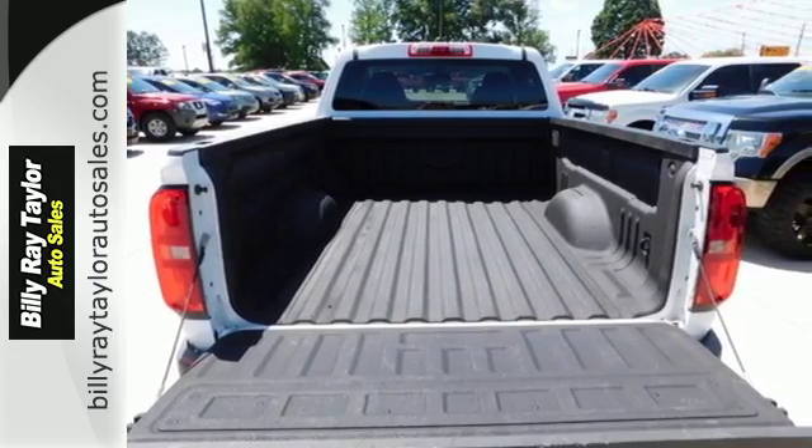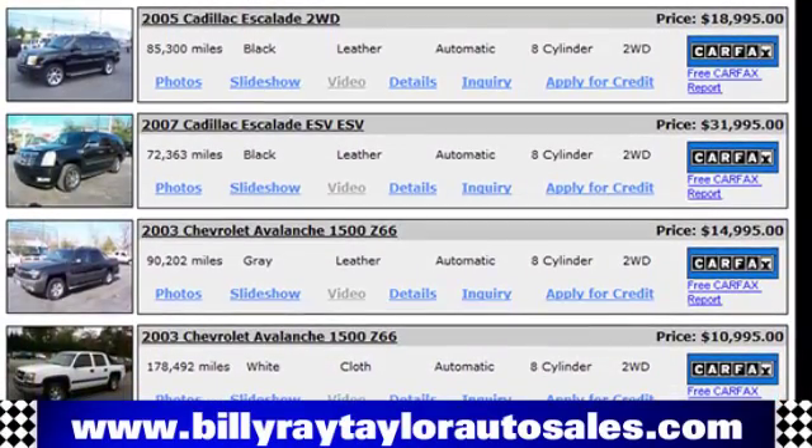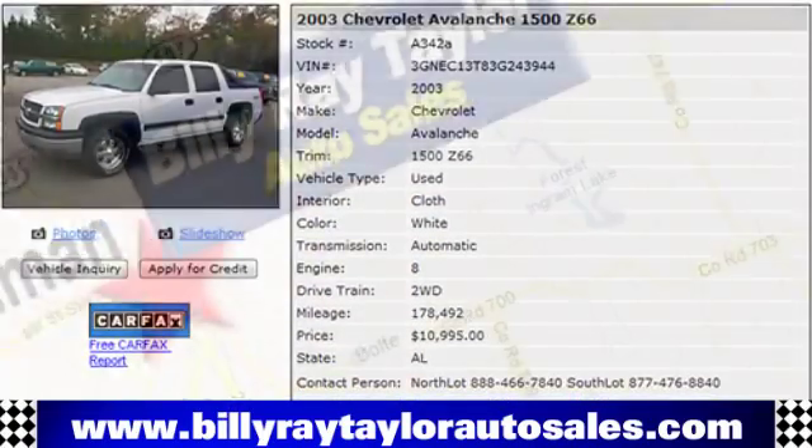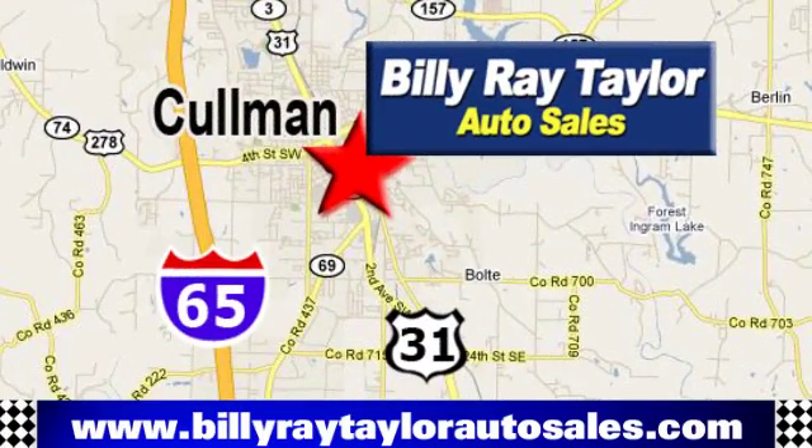Please visit online at BillyRayTaylorAutoSales.com to view our large selection of pre-owned vehicles. Billy Ray Taylor Auto Sales has two convenient locations: on Highway 31 in Cullman, Alabama, just minutes from I-65, exit 308.